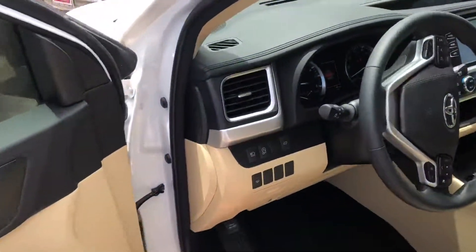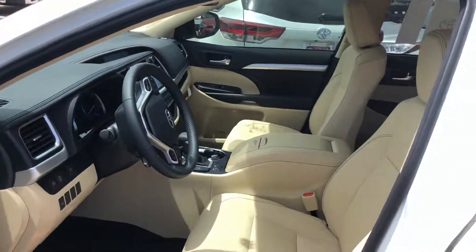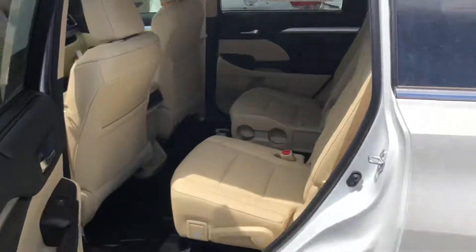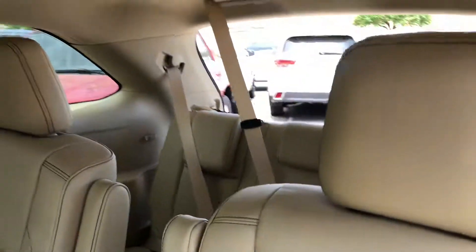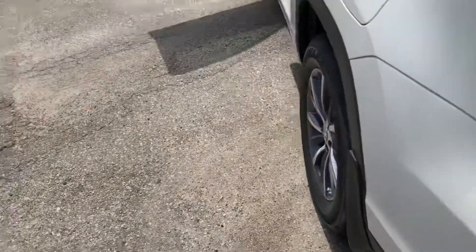Blizzard Pearl exterior, only four miles on this vehicle. It has the almond interior you guys love. Navigation, Sirius XM, it also has your Bluetooth. Special vehicle here — blind spot monitors.